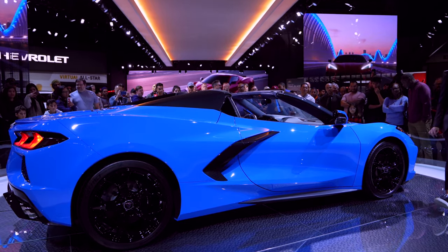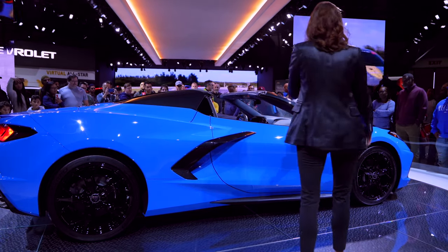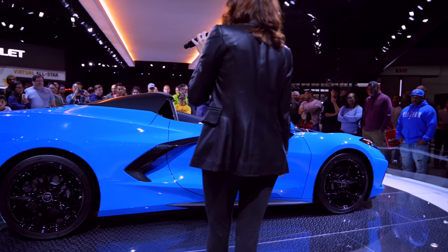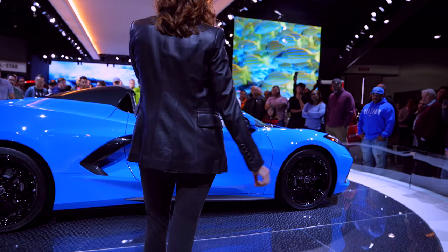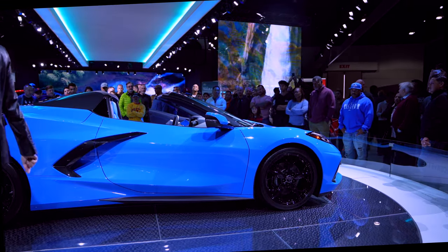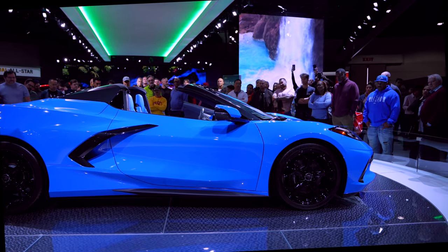This is not just a new Corvette — this is a full-on game-changer, because all that stuff I told you this car is capable of, it starts at a base price of $59,995 for the coupe and $67,500 for the convertible. We are in a class by ourselves with that kind of performance at that kind of price. And even better, you only have a couple of months to wait before you see these on the road.